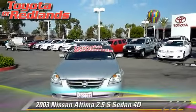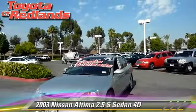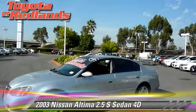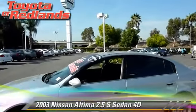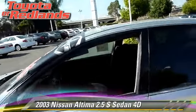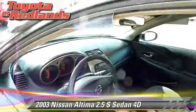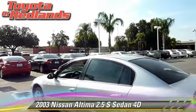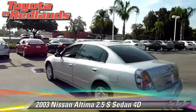The 2003 Nissan Altima 2.5 S, powered by a 2.5-liter four-cylinder engine with an automatic transmission. This front-wheel drive sedan gets up to 29 miles per gallon, features front-wheel drive, dual front airbags, and tilt wheel.